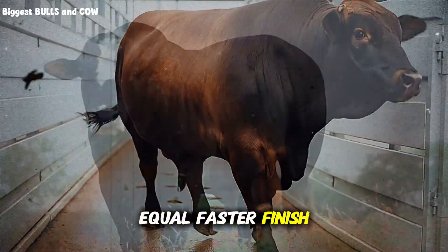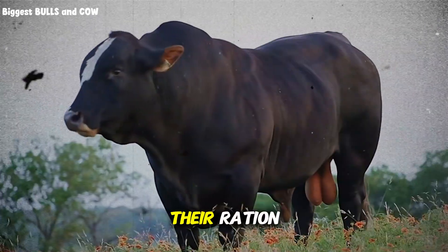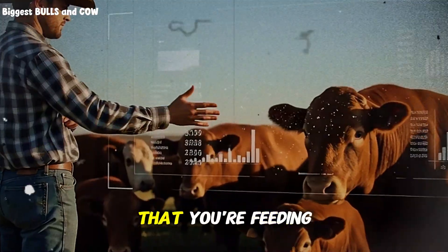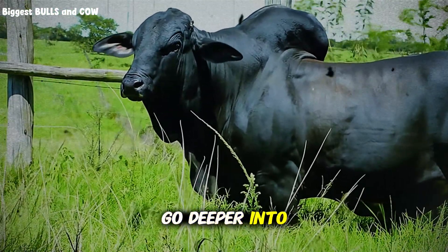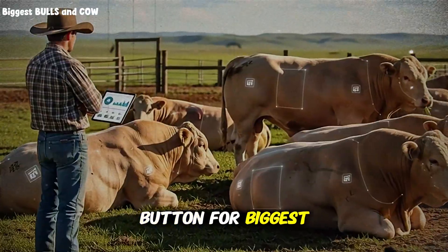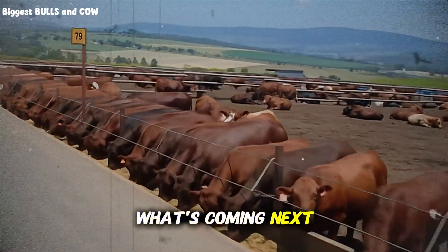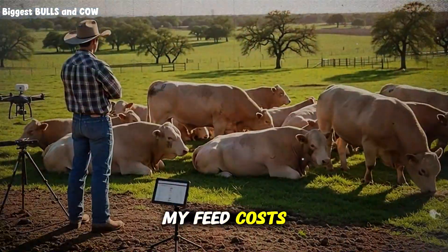Consistent intake equals consistent gains, and consistent gains equal faster finish times. But here's where most people mess up, even when they know about transition periods: they don't match their ration energy density to their cattle's actual frame size and physiological stage. This is critical. Are you feeding the same ration to a medium-framed steer that you're feeding to a large-framed one? Because if you are, you're leaving massive amounts of performance on the table. If you're getting value from this, hit that subscribe button for Biggest Bulls and Cow right now — what's coming next is the exact formula I use to maximize average daily gain while actually reducing my feed costs.